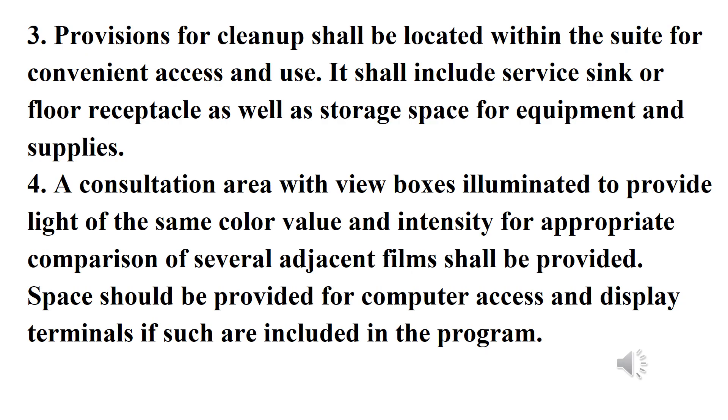Number three: provisions for cleanup shall be located within the suite for convenient access and use. It shall include a service sink or floor receptacle, as well as storage space for equipment and supplies. Number four: a consultation area with view boxes illuminated to provide light of the same color, value, and intensity for appropriate comparison of several adjacent films shall be provided. Space should be provided for computer access and display terminals if such are included in the program.